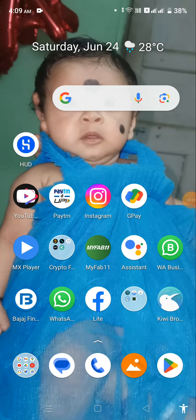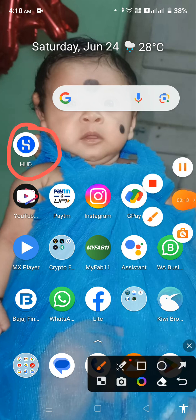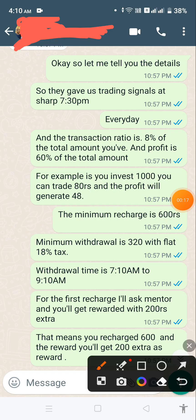Hello everyone, I am Sankar Singh and today I am going to introduce you to an application which can provide you good earnings on a daily basis. First of all, you can see the interface of the application and its name is HUD. Now I would like to tell you the details of this application.